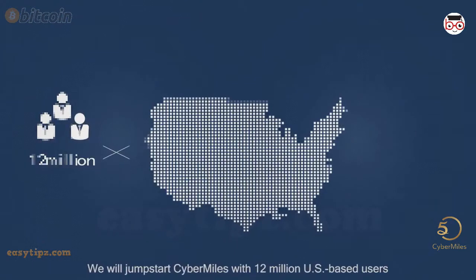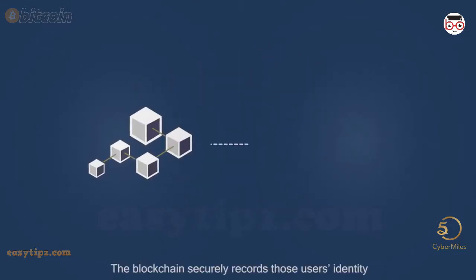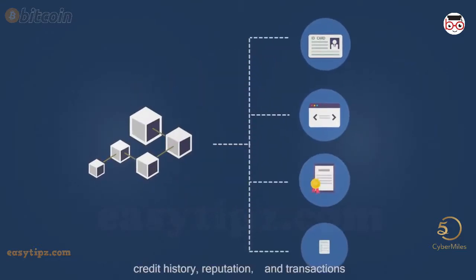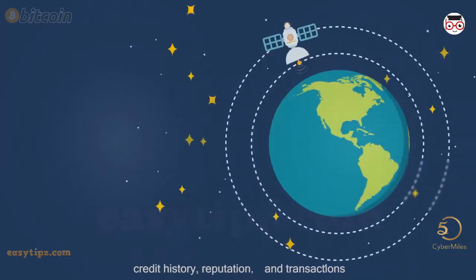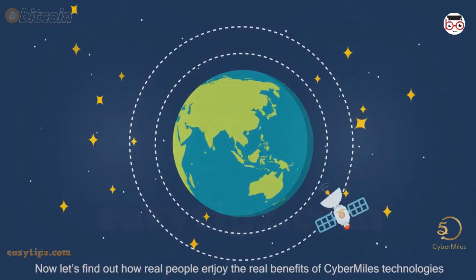We will jumpstart CyberMiles with 12 million US-based users and more than $3 billion in annual transactions. The blockchain securely records those users' identity, credit history, reputation, and transactions.